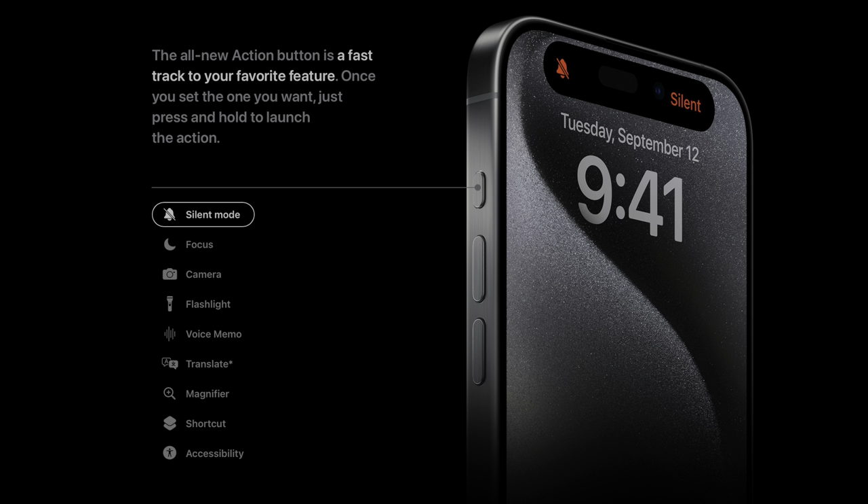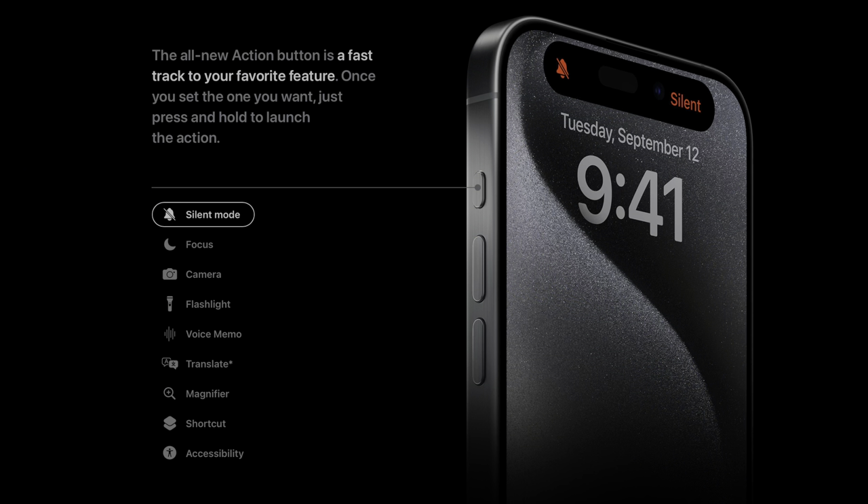The action button on the 15 Pro and the 15 Pro Max will take the place of the silent switch on older iPhones, and you can customize it. You can make it your flashlight — I think I'm going to make it my camera. What are you going to make the action button on your 15 Pro or 15 Pro Max? Let me know in the comments. I typically always have my iPhone on silent mode with do not disturb on 24/7, so it will be cool to have the action button do something actually useful.